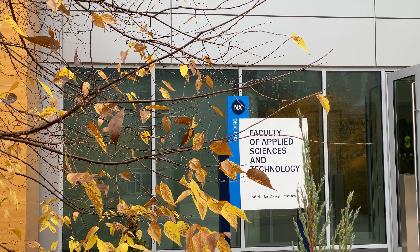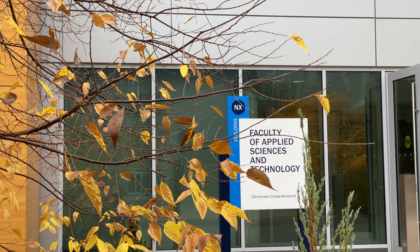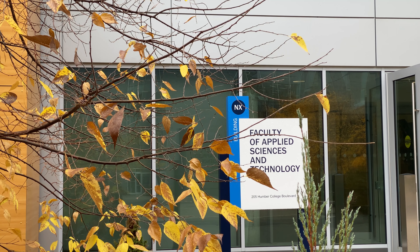If you'd like to stay informed about our work, follow us on LinkedIn. We're Humber Office of Sustainability. See you there!